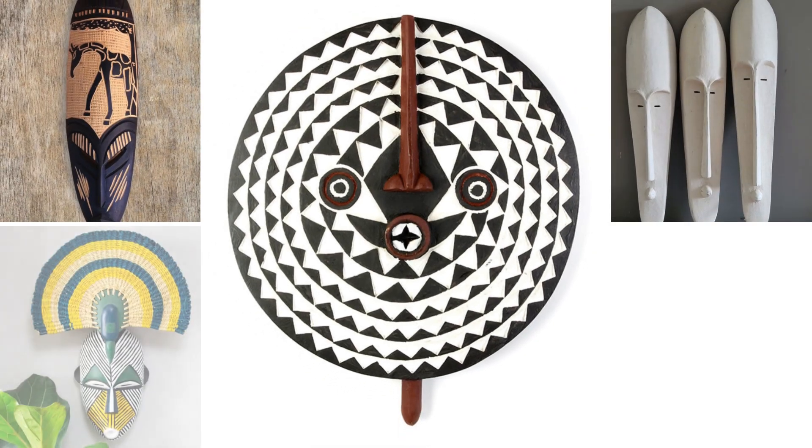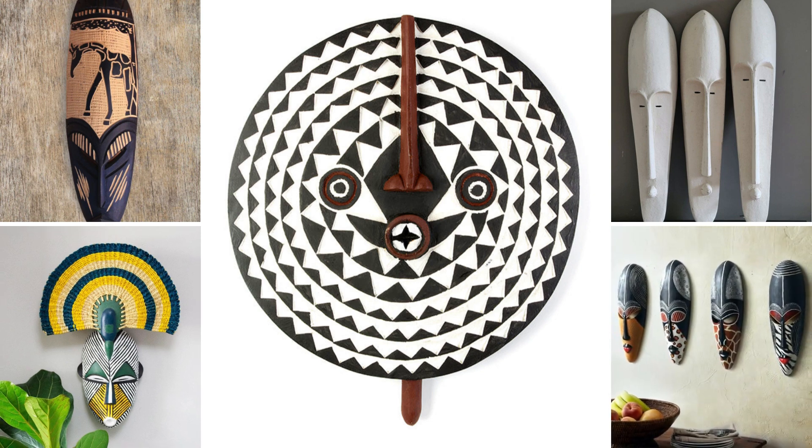Decorative masks and art pieces are another essential element. These items not only add character to your space, but they also serve as a connection to Africa. You can display them on walls, in niches, or even as centerpieces. Each mask or art piece has its own story and symbolism, which can bring depth and meaning to your decor. And remember, it's not about quantity — it's about selecting pieces that truly resonate with you.